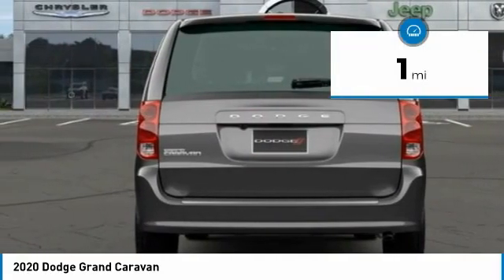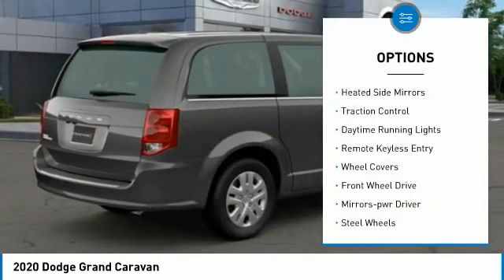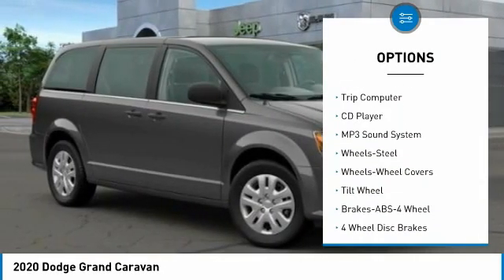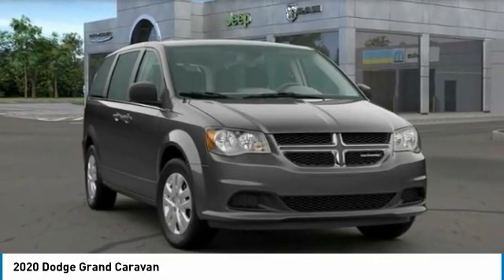This vehicle has less than 100 miles. Here are some of this vehicle's great options: heated side mirrors, traction control, daytime running lights, remote keyless entry, wheel covers, FWD, mirror memory, steel wheels, cruise control, trip computer.